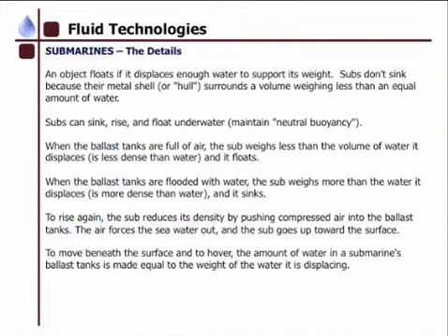An object will float if it displaces enough water to support its weight. Subs don't sink because their metal shell or hull surrounds a volume weighing less than or equal to the amount of water. Subs can sink, rise, and float underwater if they maintain neutral buoyancy. When the ballast tanks are full of air, the sub is less dense than the water and it floats. When the ballast tanks are flooded with water, the sub is more dense than the water and it sinks.